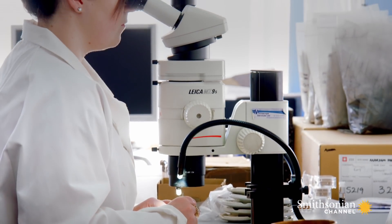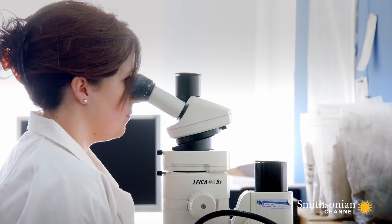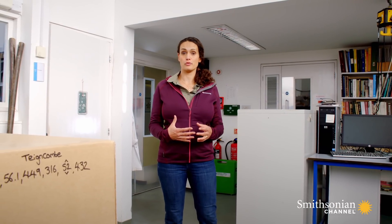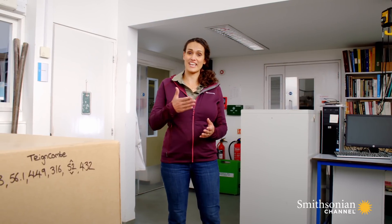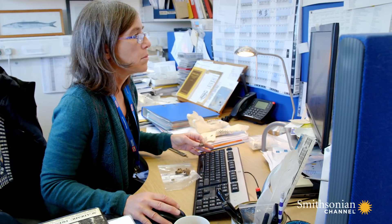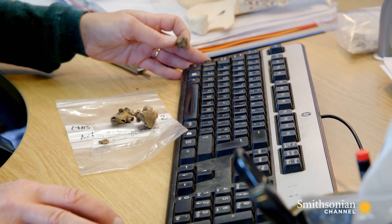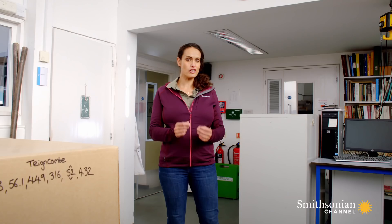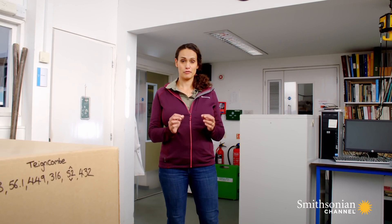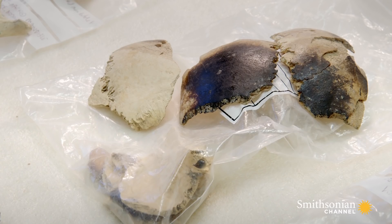Organic remains like human bone can be dated thanks to radiocarbon dating. The principle is that your body absorbs carbon-14 while you're alive, and then it decays at a known rate after you've died. So by measuring the amount of carbon-14 that's left in a sample, you can tell when that person died. You might not get an exact date, but fingers crossed we'll get pretty close.